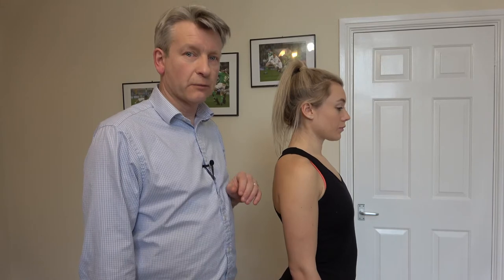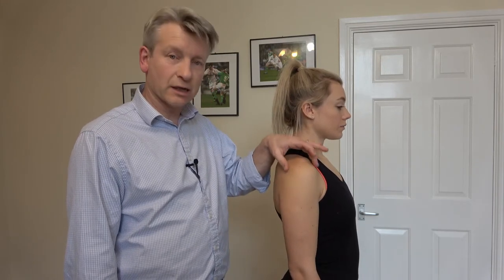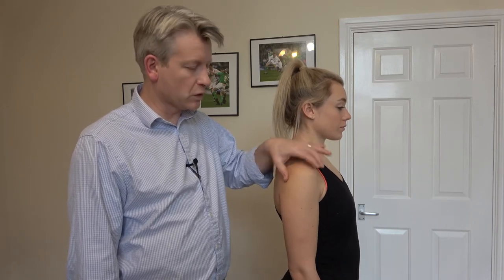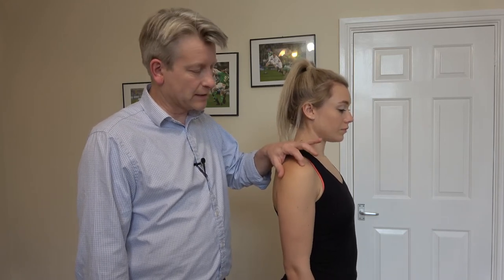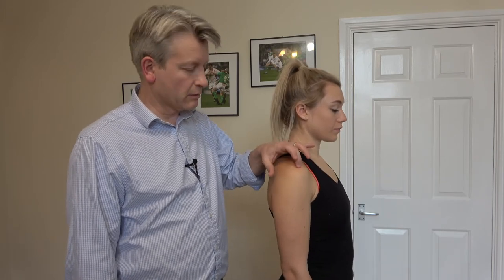Where patients feel pain in the shoulder is often down on the outside of the arm, because it's where the rotator cuff refers into. The rotator cuff are four muscles which hold the arm bone into the shoulder blade, and the one that causes most problems is supraspinatus — the one that sits over the top here and gets pinched between the top of the shoulder blade and the top of the arm bone.